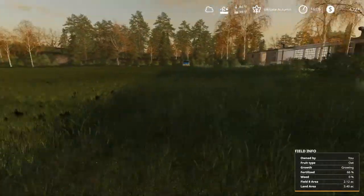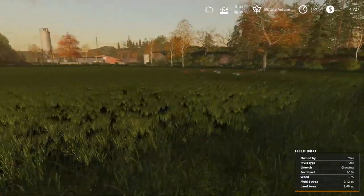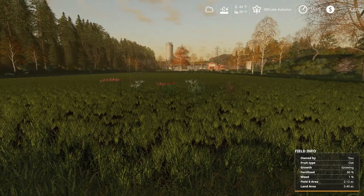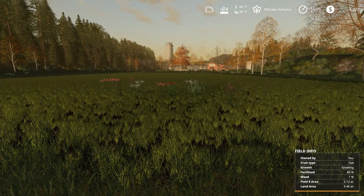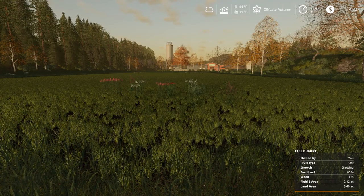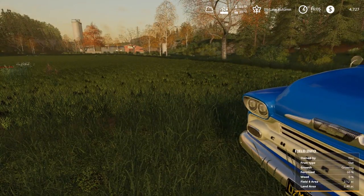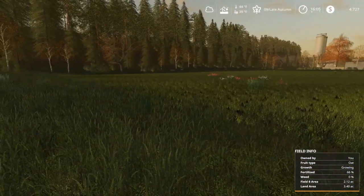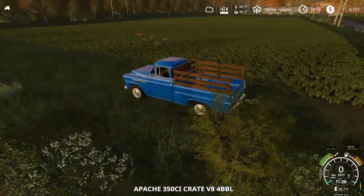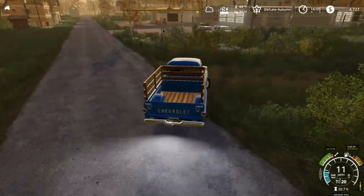That'll be really, really nice because it gives us more land to plant crop on and we can start generating some income. We don't have a silo, so whatever we harvest we'll have to go straight to sale — we can't store anything. I could tip it to the ground somewhere; that is an option, we'll look and see what options we have.